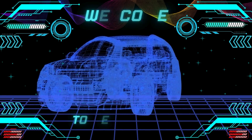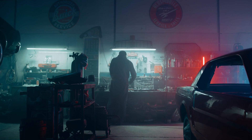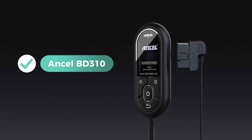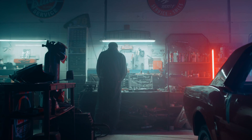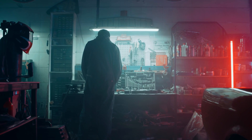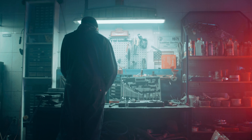Hello everyone, welcome back to our weekly tools channel. Today we have an exciting head-to-head comparison between two popular OBD2 scanners, the Uncel BD310 and the BlueDriver Bluetooth Pro. If you're in the market for a reliable diagnostic tool for your vehicle, you're in the right place. Stick around as we break down their features, performance, and help you decide which one might be the right fit for you. Let's get started.